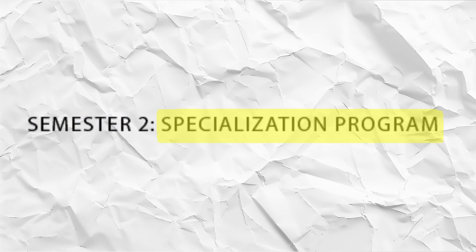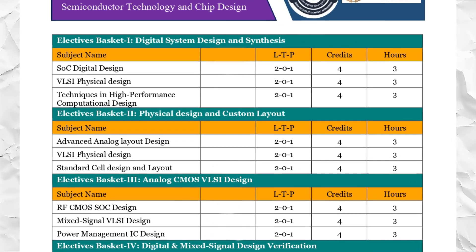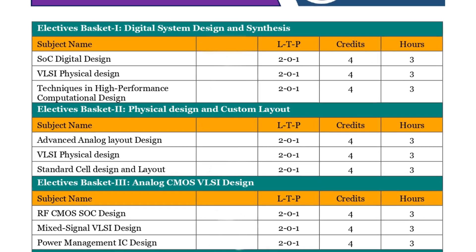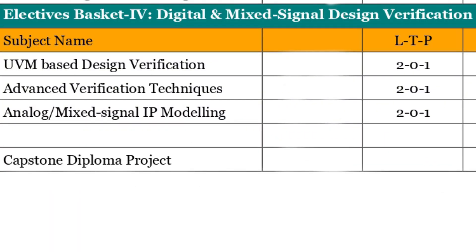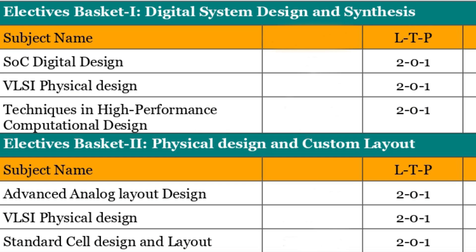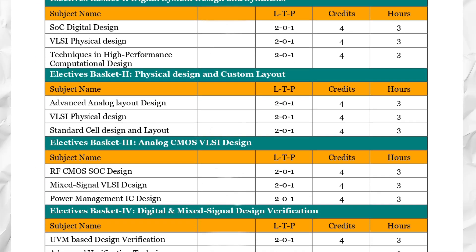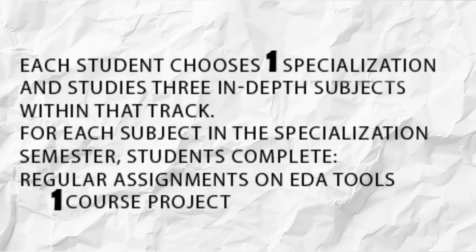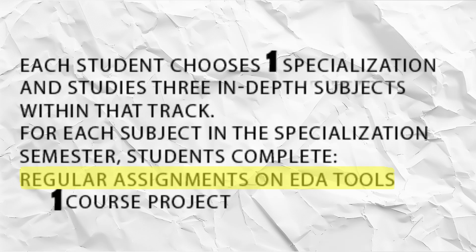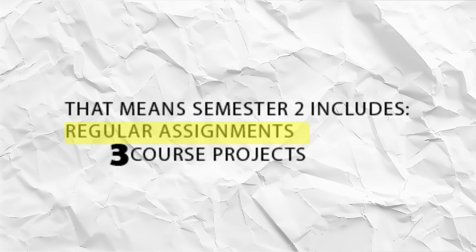Semester 2 is the Specialization Program. The second semester allows students to select one specialization based on their interests and career goals. The five available specialization tracks are: Design Verification, Analog Design, Digital Design, Circuit Design and Technology Development. Each student chooses one specialization and studies three in-depth subjects within that track, completing regular assignments on ETA Tools and one course project per subject — meaning Semester 2 includes three course projects.